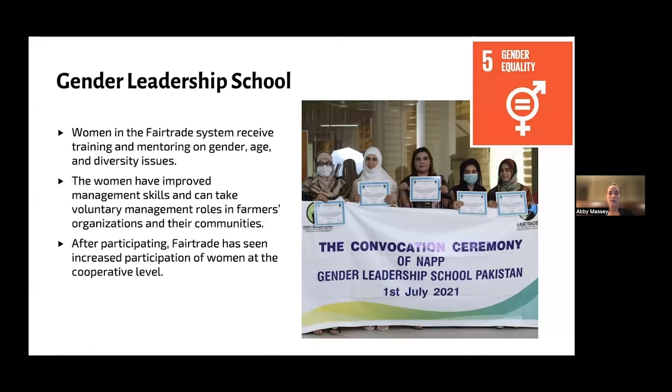Fair trade, beyond the minimum price and the premium, also hosts many different programs. One of those is the Gender Leadership School, which fair trade hosts around the world in many communities. It's a way for women to have additional education from the fair trade system — there's training and mentoring. From the school, they found that women have improved management skills and take on voluntary management roles in their organizations and communities. Rosene is one of the leaders of the women's society.